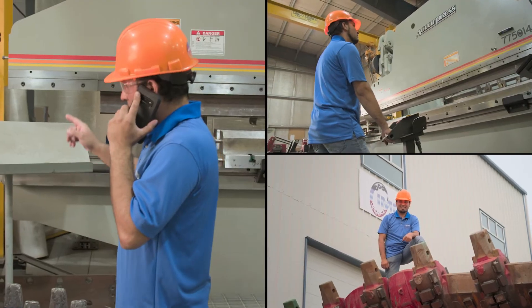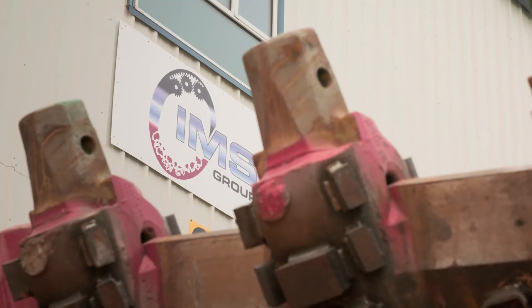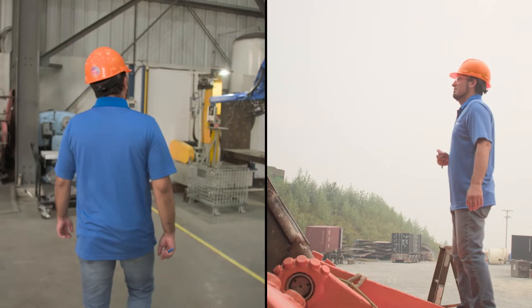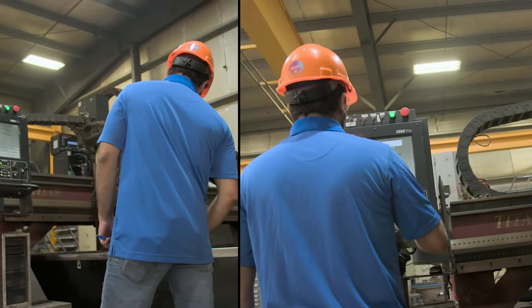My name is Lorenzo Aguilar Valdez. I am the production manager for Innovative Mining Services and I have been working here for six years. Our customers are in the mining industry, but we also have clients in the oil industry, forestry, and roads. I am an industrial robotics engineer, so this is the perfect environment to mix both degrees together — the welding side and the robotics and automation.